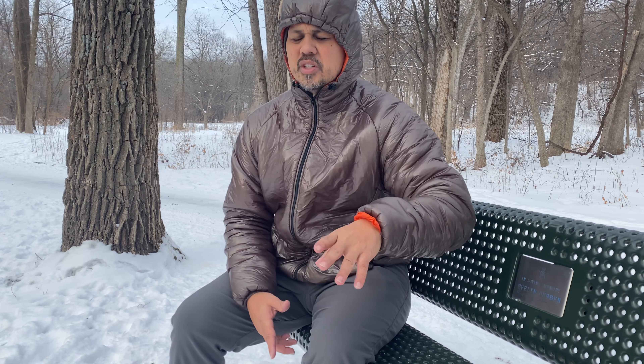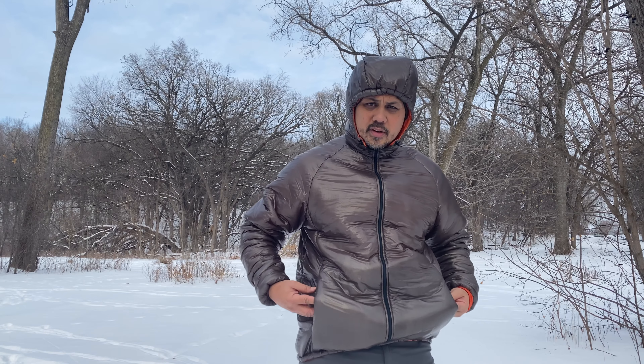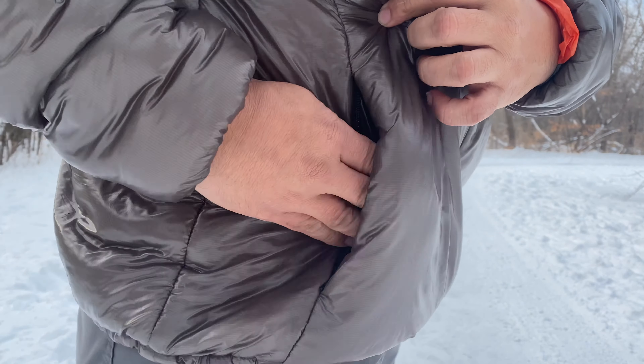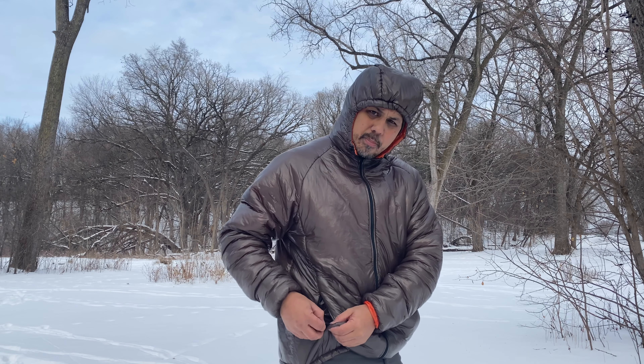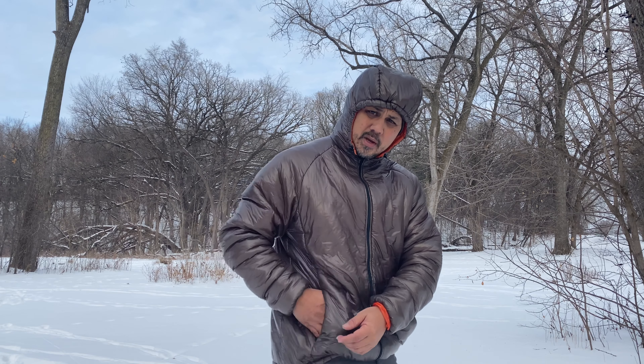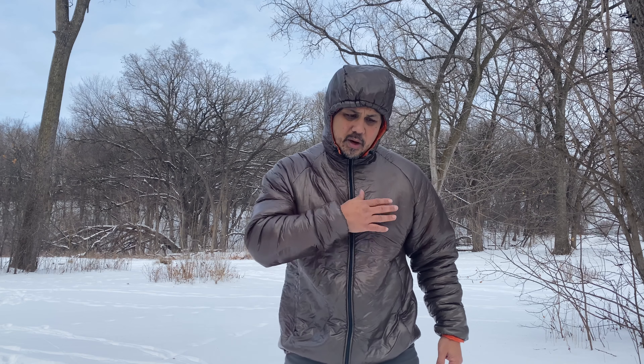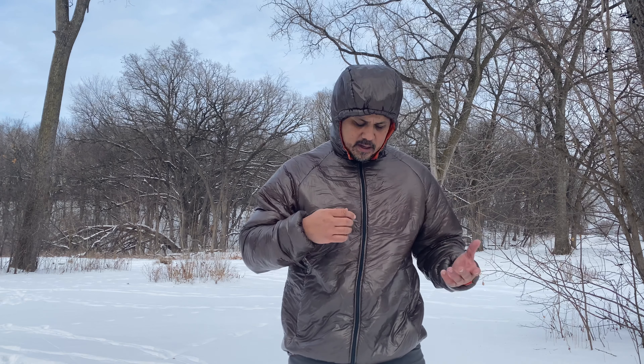The jacket has two standard hand warmer pockets, big enough to fit a gloved hand. The zippers are simple — I'd like to see the zipper pulls be a little bigger so you can zip them up with gloves on. What I wish it had is a chest pocket. I use chest pockets for phones, maps, even snacks. It doesn't have to be huge, just something inside or outside on the chest to store a few extra items.